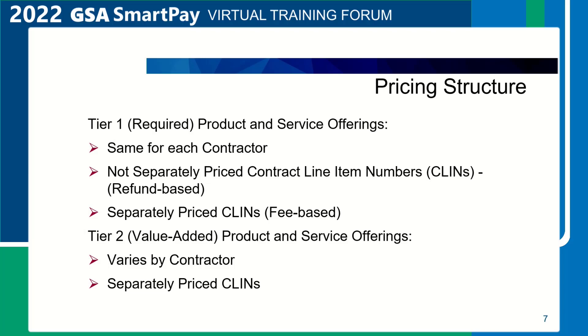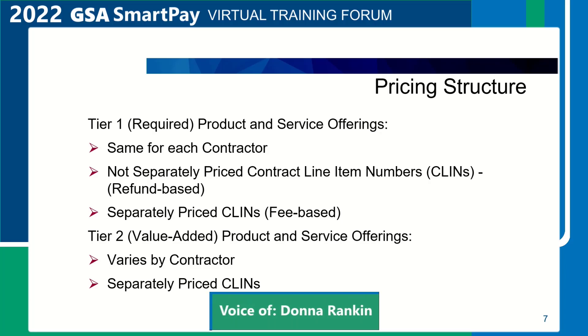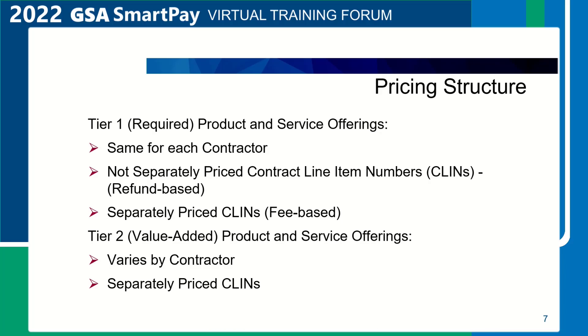Pricing structure. There are two types of products and services offerings under the GSA SmartPay 3 Master Contract: Tier 1, required or core requirements, and Tier 2, value-added or optional requirements. The tiers and the products and services under each are found in the Master Contract, Section C.3.1, Product and Service Offerings. Tier 1 contains both not-separately-priced and separately-priced items and are the same for both contractors, while Tier 2 contains only separately-priced contract line items and may vary by contractor.